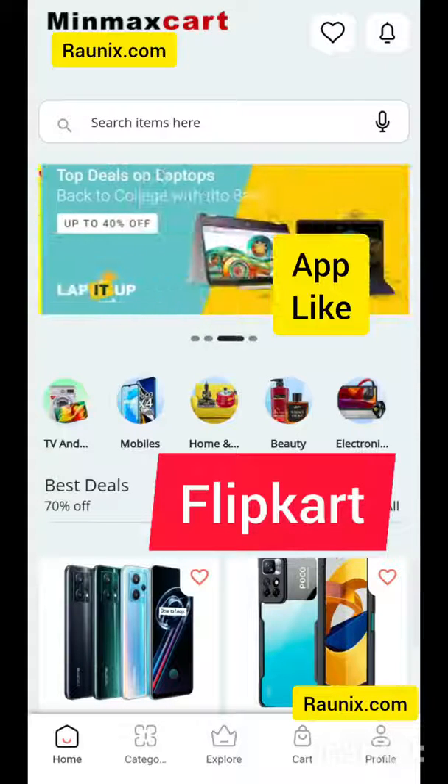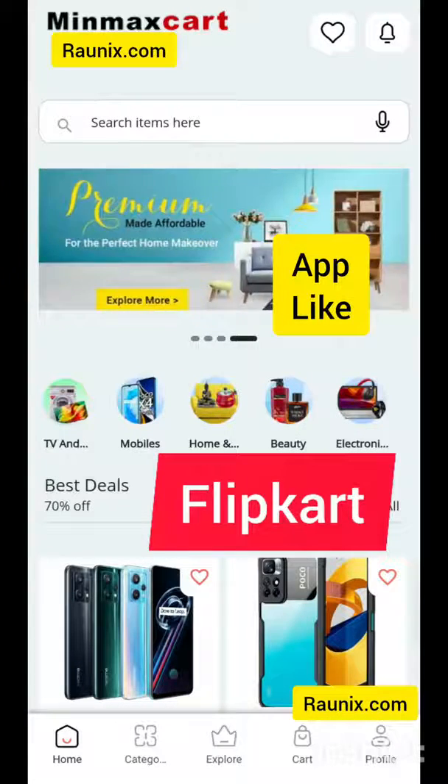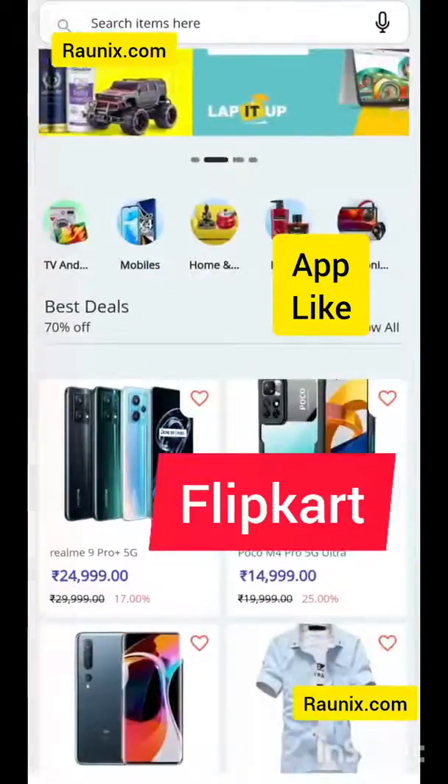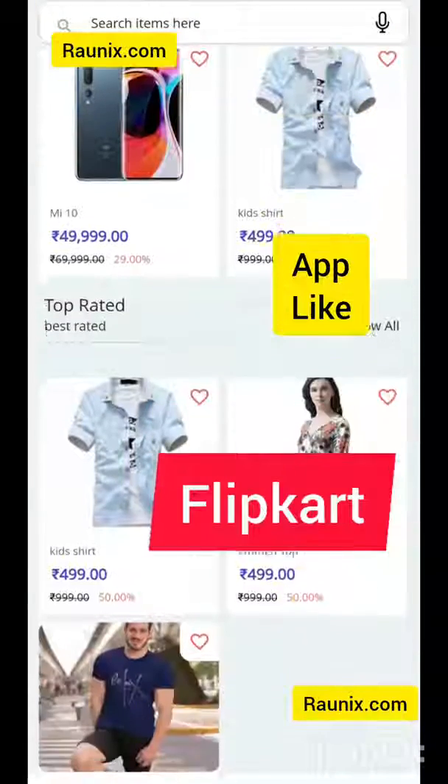Making an app like Flipkart and Amazon is now easy. Here is our latest app like Flipkart and Amazon. You can easily see different sliders like Flipkart, and you can see products by category.